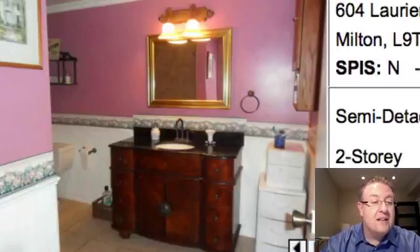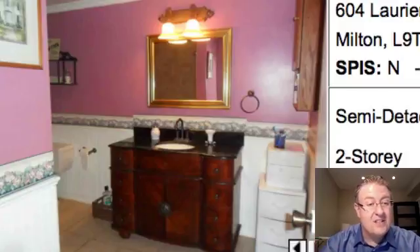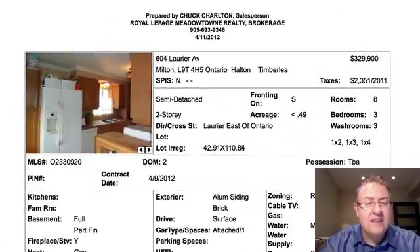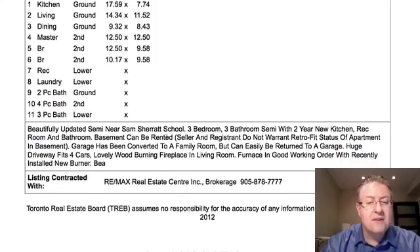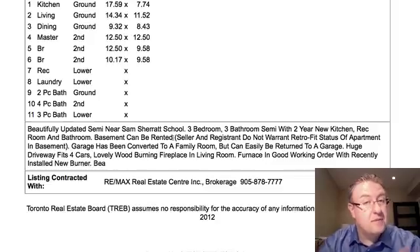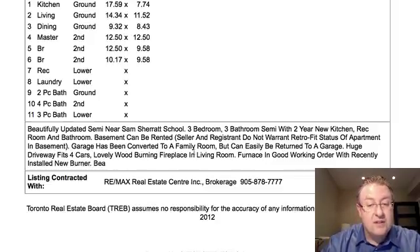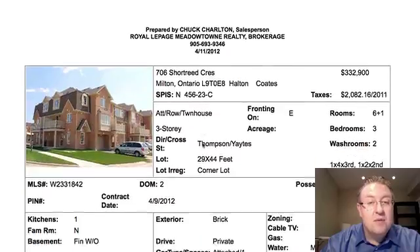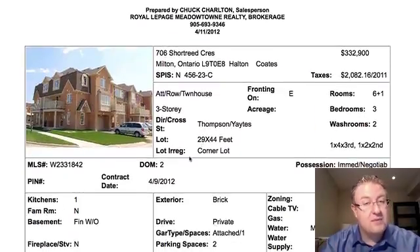604 Laurier at $329k. They're basically showing you one bad shot of the kitchen and a whole lot of bathrooms. There's nothing on the outside. There are some weird things in the description — the basement can be rented, but they note not warranting the retrofit, meaning it's not a legal basement apartment, though people still rent them out. The garage has been converted to a family room but can be easily returned to a garage. It seems like it's in the right price zone — most ones on Laurier are between $325 and $350 — but the photos really don't represent the whole house.